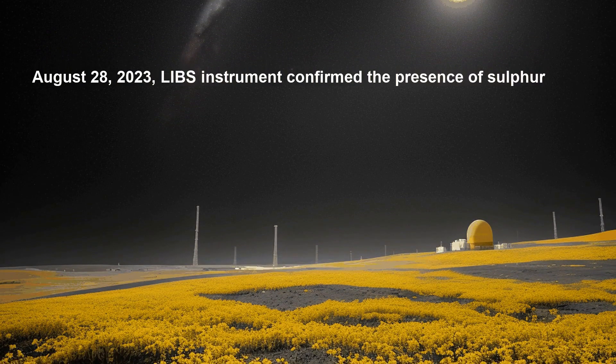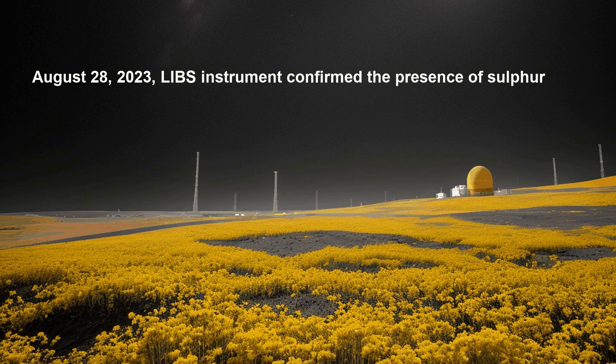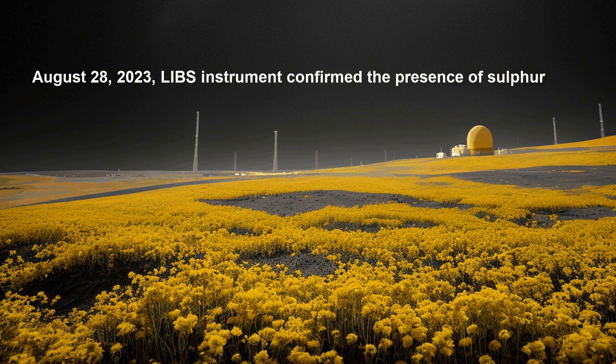Chandrayaan's data is a significant milestone in lunar exploration, guiding future missions including those in search of evidence of life.